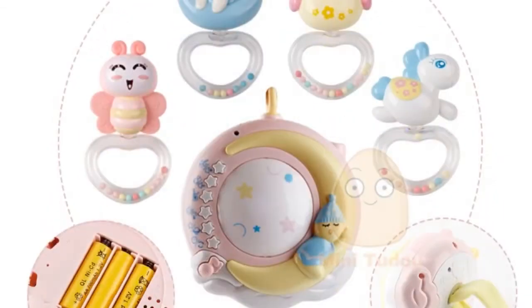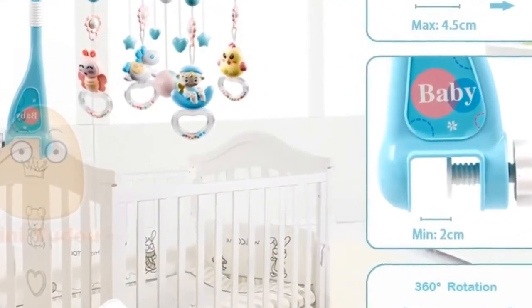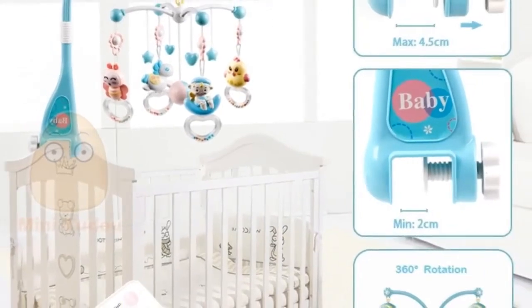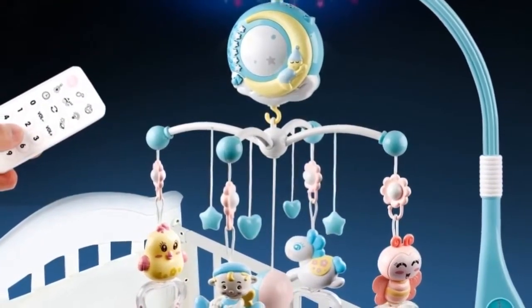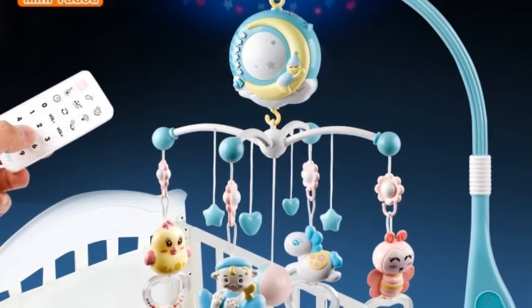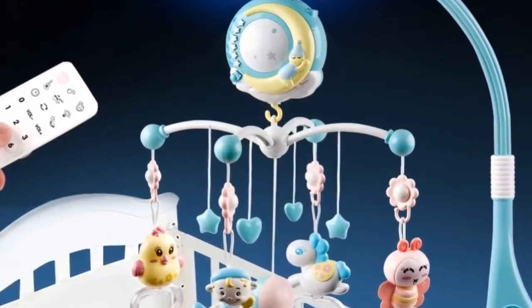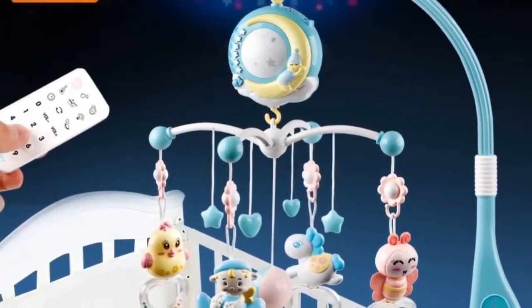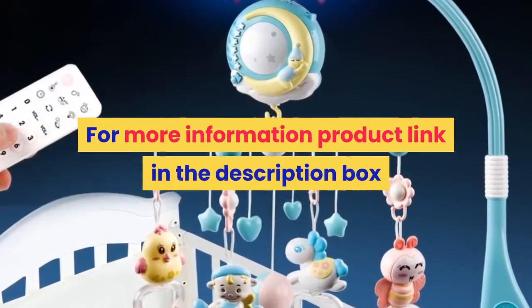Number four: Brand name Mini To Do. Material: plastic. Gender: unisex. Model number: baby crib mobiles toy. Age range: 0 to 12 months and 13 to 24 months. Shape: cartoon. Features: soft, flashing, musical. Warning: please play with adult supervision; remote control battery not included. Color: sky blue and white. Also known as baby mobile, baby rattle, infant toys, and toys for baby 0 to 12 months. For more information, product link in the description box.